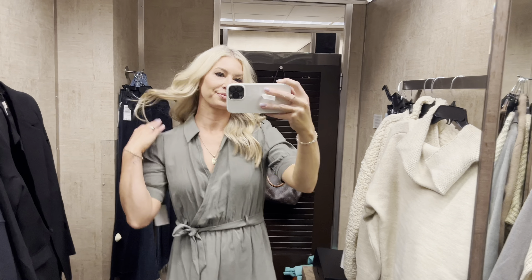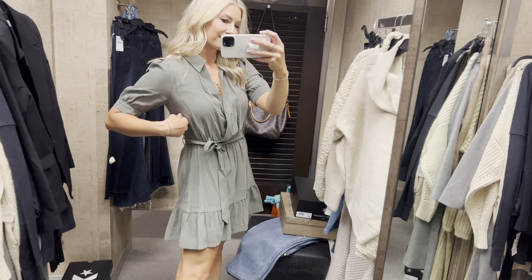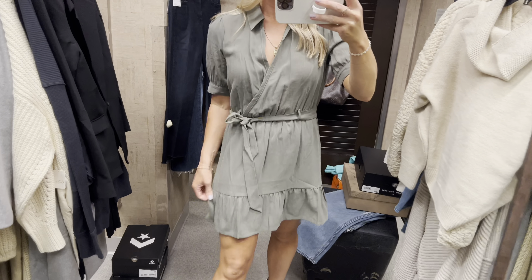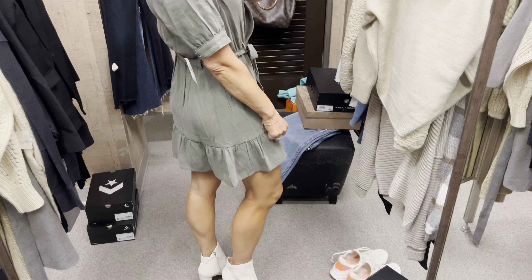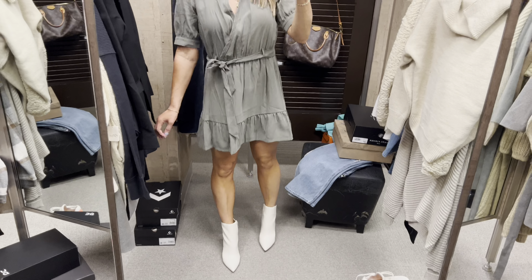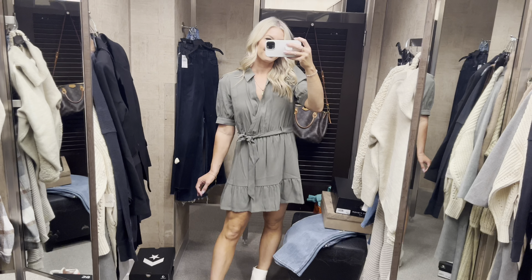This dress is gorgeous in person — it's like a soft velvety material with a zipper up the side. Great if you have a larger chest, and it fits true to size. These booties have the cutest shape, style, comfort, and color to them — highly recommend. We're going a little country, y'all!